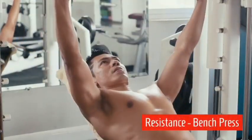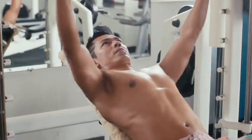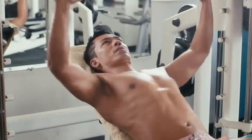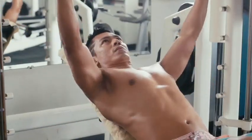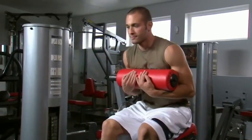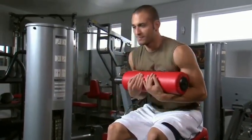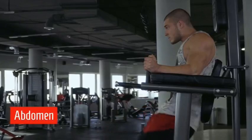The resistance bench press uses machine-weighted resistance — note the form, not going past 90 degrees and not going past full extension, with full control of the weight. Resistance abdomen-core is demonstrated with minimal weight and more repetitions. The resistance abdomen and torso uses a weighted drop hang — more explosive, drawing power from the core.